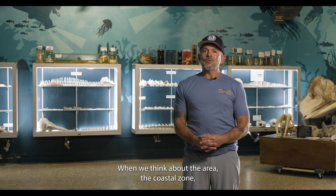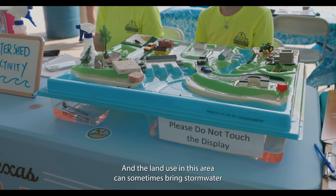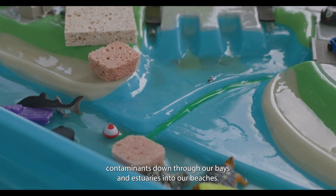When we think about the area — the coastal zone — we're dealing with millions of acres, and the land use in this area can sometimes bring stormwater contaminants down through our bays and estuaries and to our beaches.